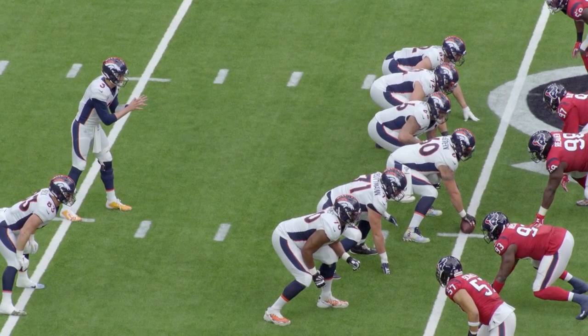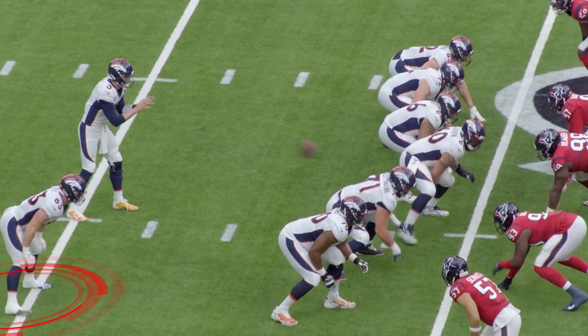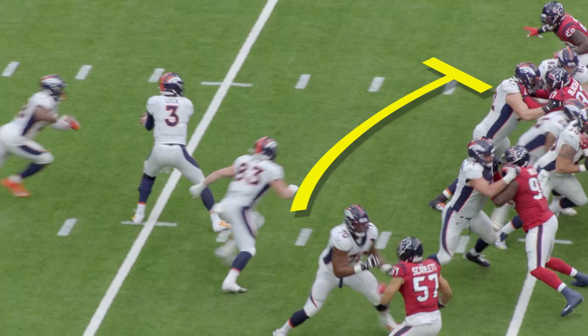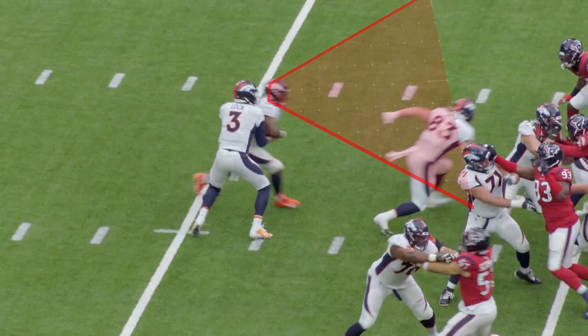The next play we're looking at is 12 personnel, but now the second tight end is in the backfield as a fullback. Still the same type of block, but now it comes off of a read action type of look with Freeman getting the ball.